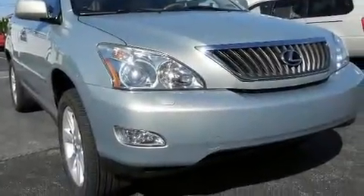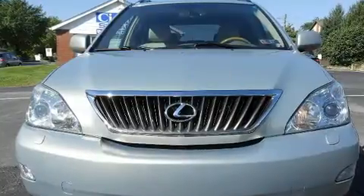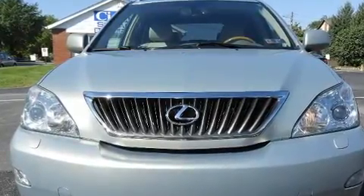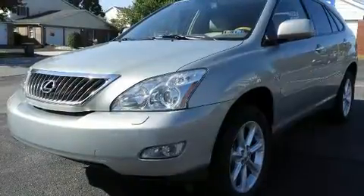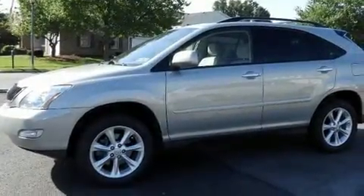Here's a great deal on a 2009 Lexus RX 350. A 3.5 liter V6 engine pairs with a sophisticated five-speed automatic transmission, and for added security, dynamic stability control supplements the drivetrain.